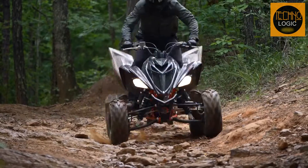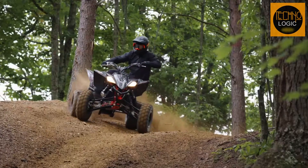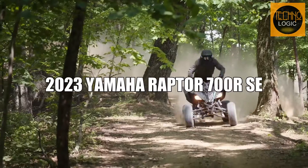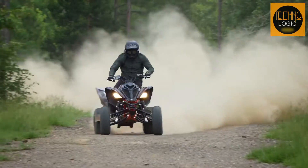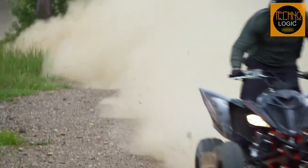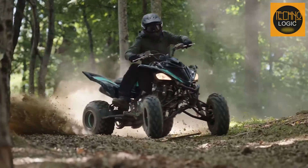Hello everyone, and welcome back to my Technologic channel, where I review motorcycles and ATVs. In today's video, I'm going to show you the 2023 Yamaha Raptor 700 RSE, the top-of-the-line model of Yamaha's big bore sport quad lineup. This is a beast of a machine that can handle any terrain, from sandy dunes to rocky trails.